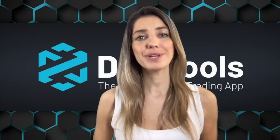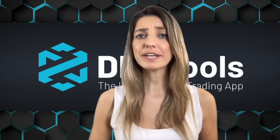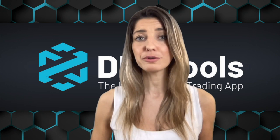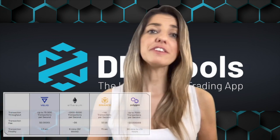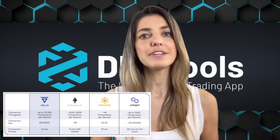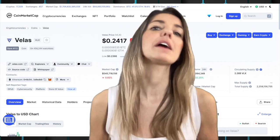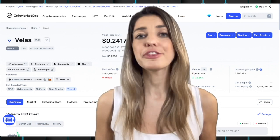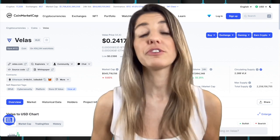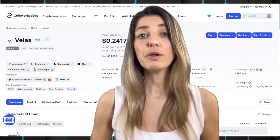A big barrier to entry into the crypto space for new and less tech-savvy users is technical complexity. Velas recognizes this and offers a passwordless authentication system allowing users to securely access services using just their Velas account. Velas faces competition from Ethereum, Solana, Avalanche, Polygon, and Binance Chain, but has a unique AI layer guaranteeing security, high throughput, low finality time, and almost non-existent fees. Currently ranked 112th by global crypto market cap at nearly 550 million dollars with a daily volume of over 9 million dollars.